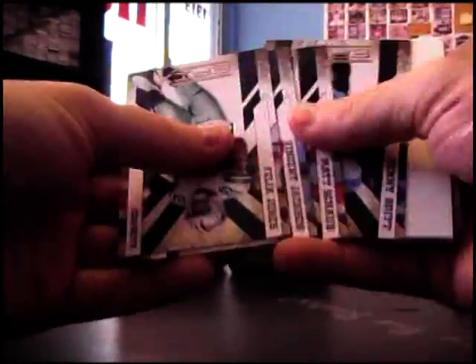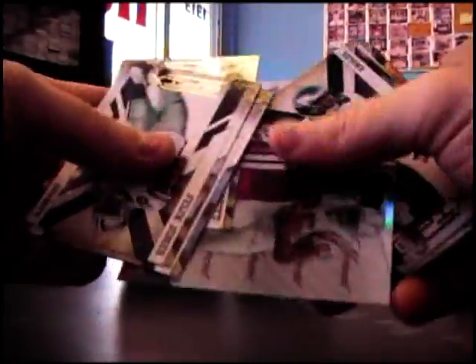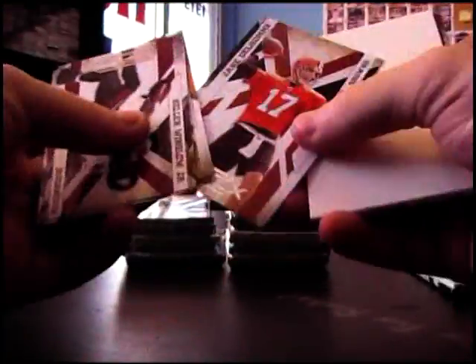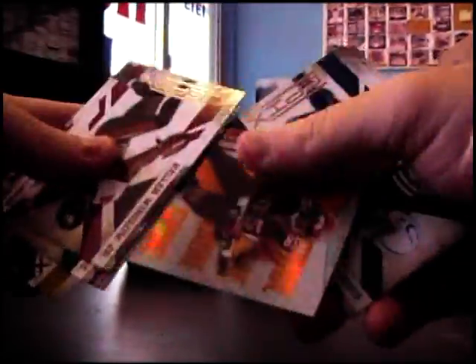Jimmy Graham. Base Antonio Gates purple. Spellbound D'Angelo Williams, and Rush Hour — is that Brandon Jacobs? Yeah. Jake Delon number 250, and Chad Johnson orange.